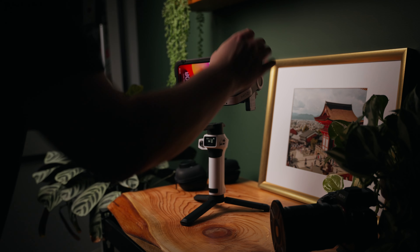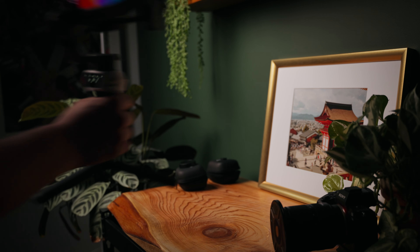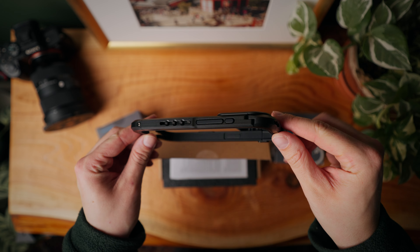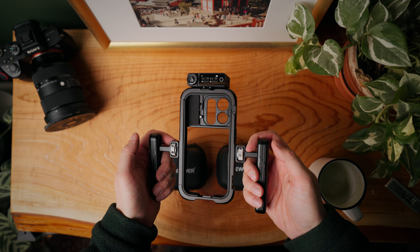This video is not sponsored, by the way. They just sent me this and said make some content about it — they didn't actually tell me to make a video or anything, they just said try it out. It's nice to have, especially if you want to use this as a filmmaking tool. It's great because it comes with a bunch of quarter-inch holes and two cold shoe mounts that you can install a bunch of accessories onto.